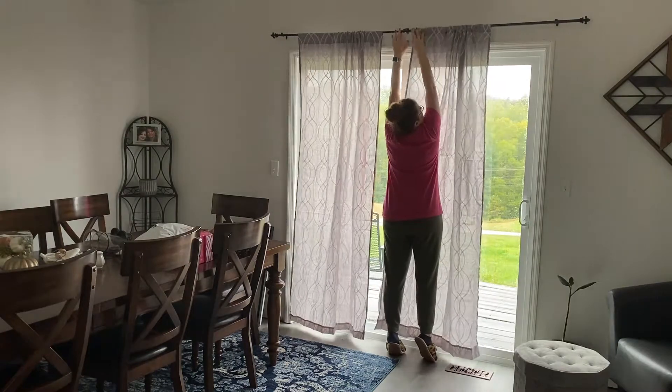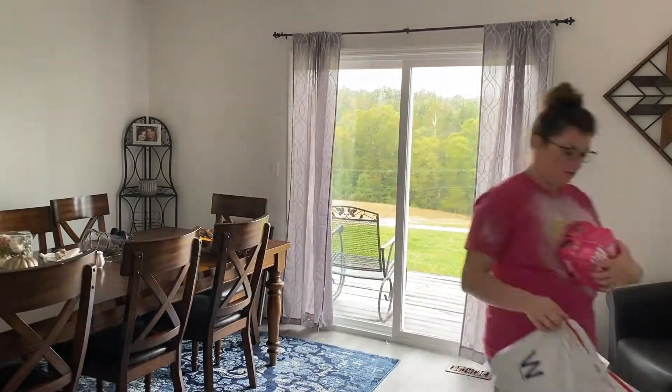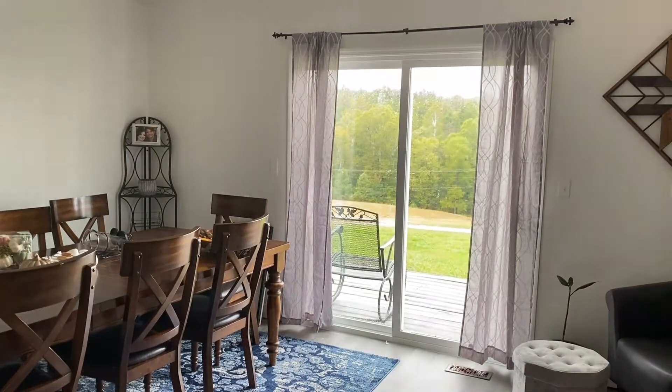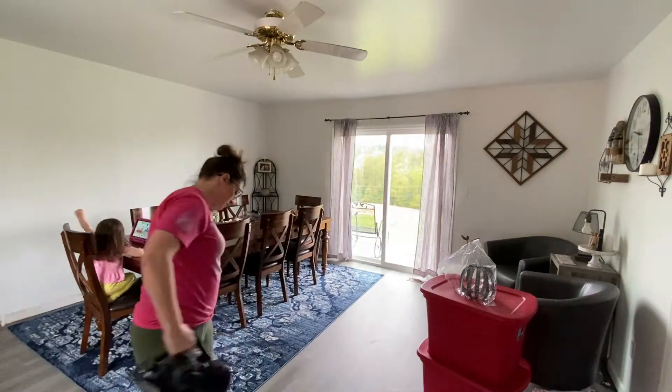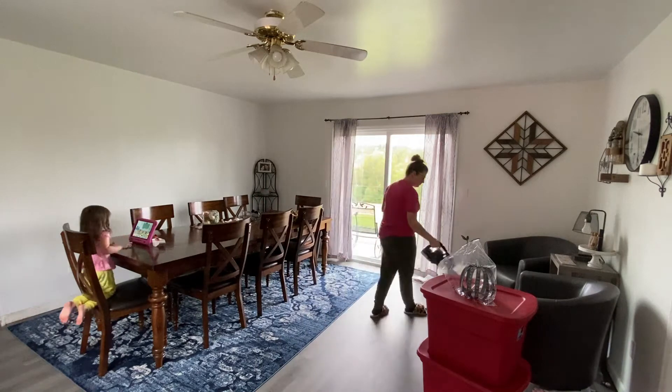Whenever I redid this room, I got new curtains. And whenever I took the rod down to paint, apparently I lost the little rubber piece that goes in the middle to help it not fall apart. So every time I touch the curtains, it just falls apart. If anybody has a solution for that, let me know because I would be happy to try it.